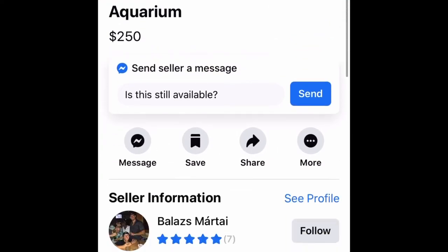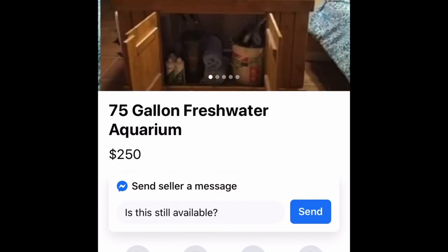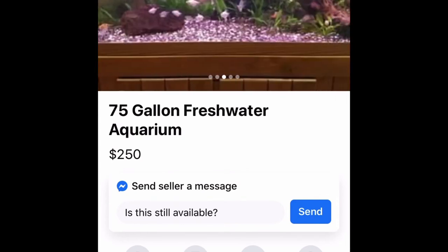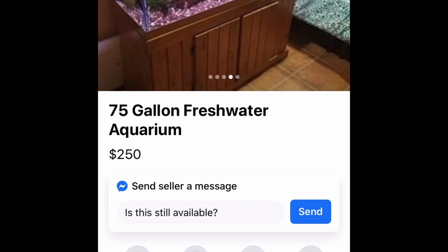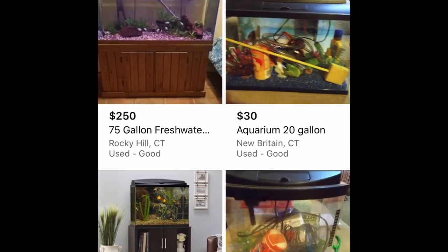This is an avid fish keeper who loves his fish. At $250 with pickup, you've got yourself the whole setup — you can't beat the deal.